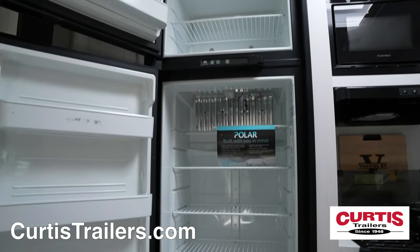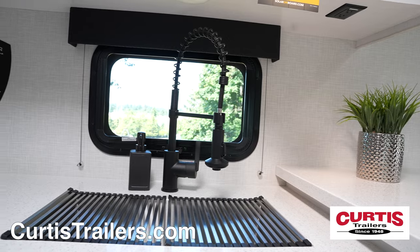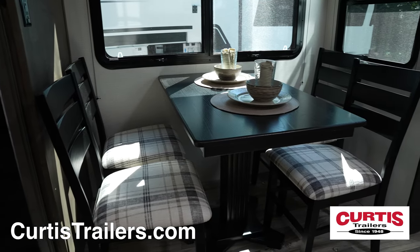A 10 cubic foot refrigerator and a peninsula countertop with storage below, across from a dining table with four chairs.